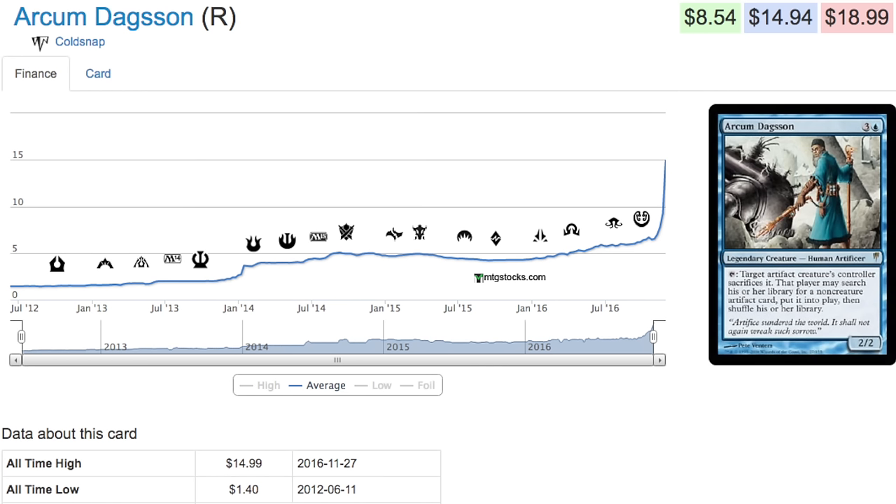Hey guys, today we are going to talk about a card, Akam Dragosun, which is a very very popular EDH card. It is a tier 1 commander in my opinion. It's from Codesnap.